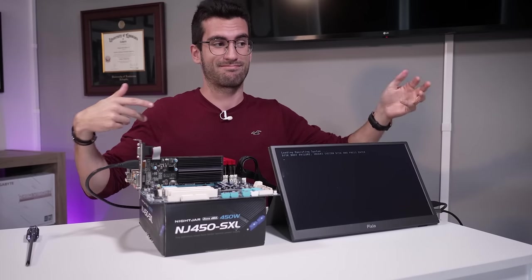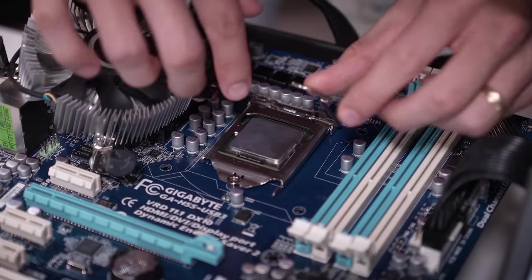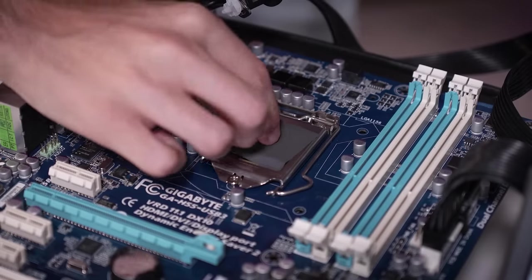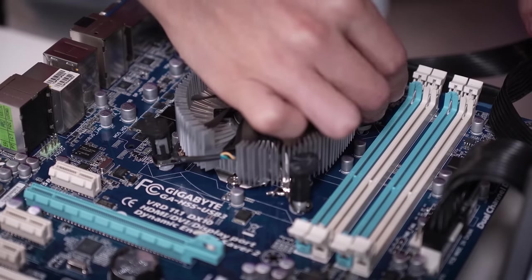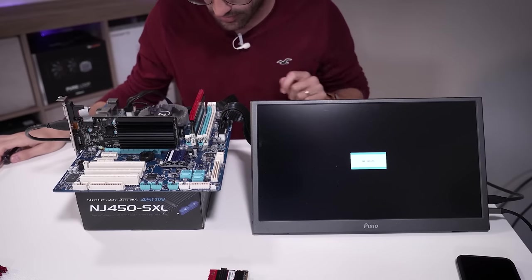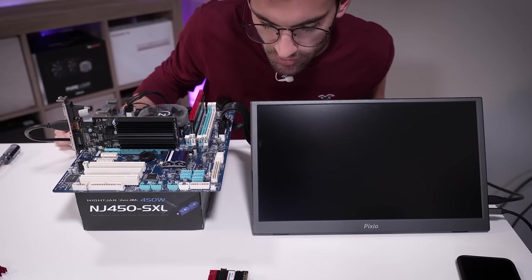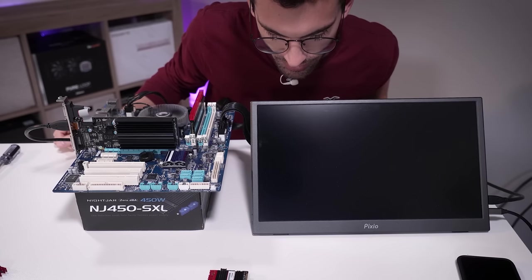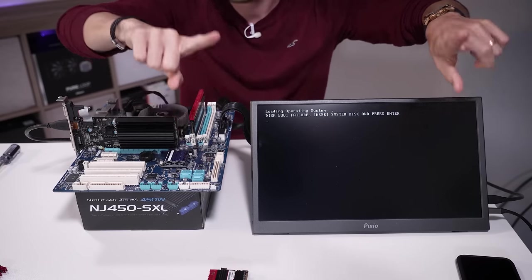Now we can pick which one we want to swap out first — it's going to be easier to swap the CPUs. Judging by the serial numbers on these chips, it looks like the owner's i5 is a tad bit older. I'm going to use my Thermal Grizzly Carbonaut pad here — just makes swapping out very straightforward. I think this is going to work. There are little debug LEDs and the CPU cooler fan is twitching as it was before. Yes, it is working just fine. So that means it's probably his motherboard that is bad, but we'll know for sure in this next test.